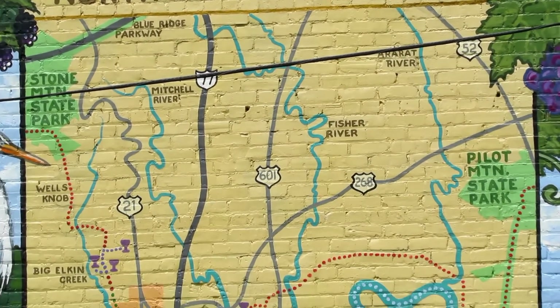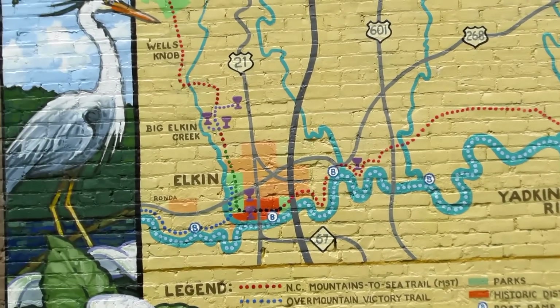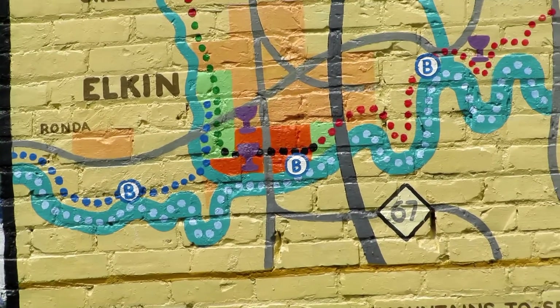Hello folks, we are at the Elkin, North Carolina Trail Days in Elkin, North Carolina. It's the confluence of the Yadkin River for canoeing, kayaking, and rafting, the Mountains to Sea Trail, and the Victory Trail. It's a big event with a lot of trails, a lot of greenways, and a lot of little things. They've got a whole bunch of celebrations and activities going on, so let's see what we can find.